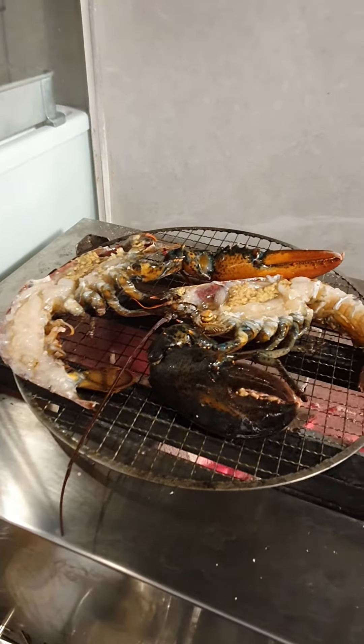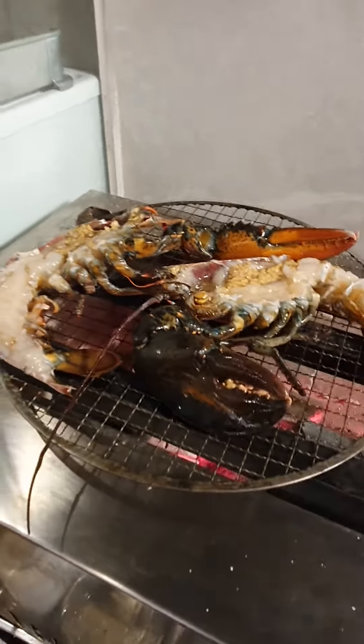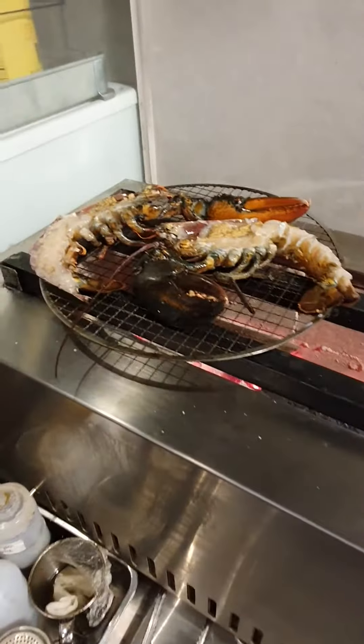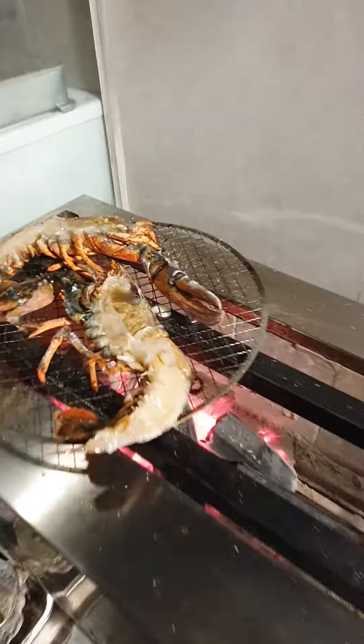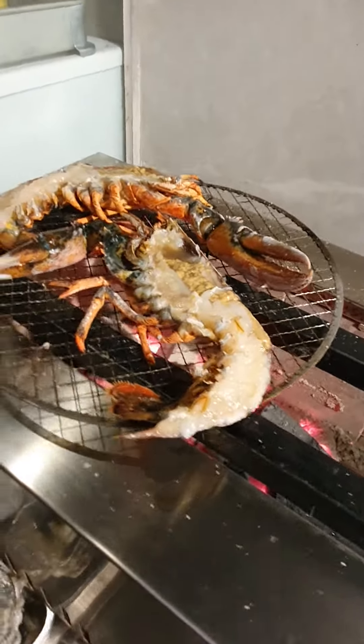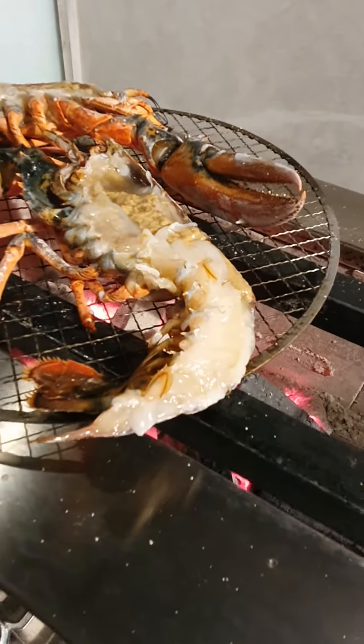So later we will show the final product. It will take about 5-10 minutes to grill. See you. It's really grilling hot now.